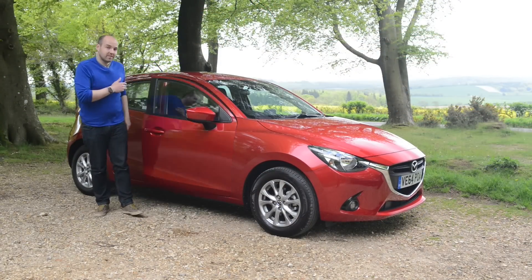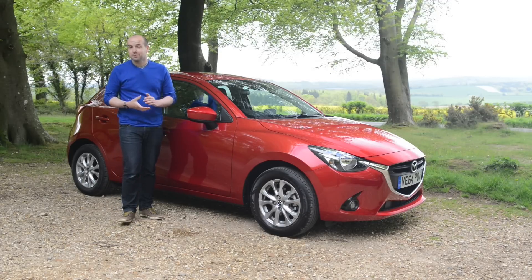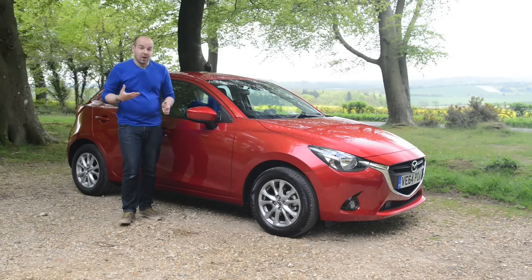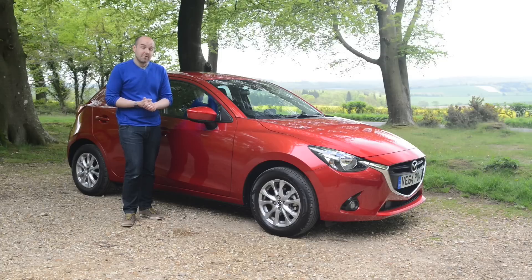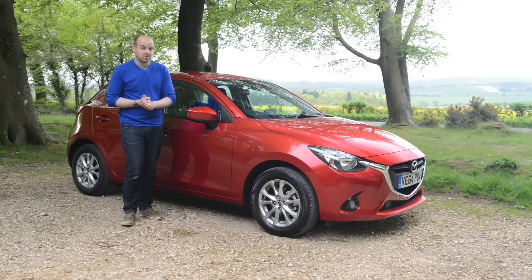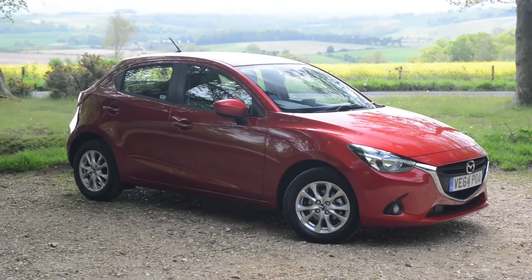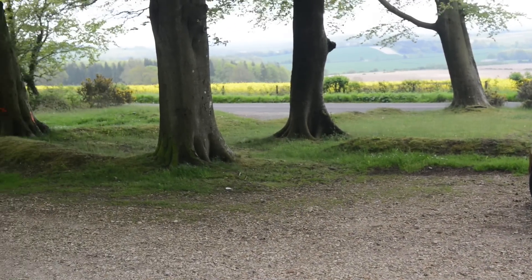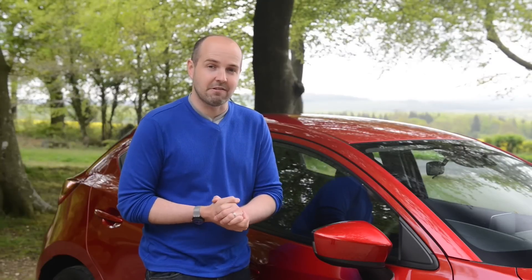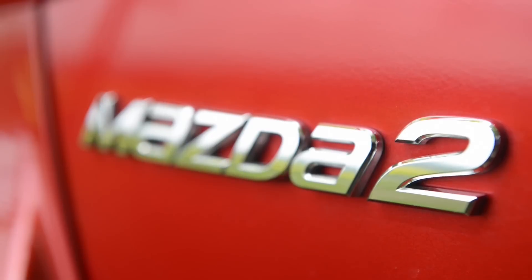It seems like just five minutes ago I was comparing the Skoda Fabia with the Ford Fiesta to see which was the king of small cars. We concluded that with more space and a smoother ride, the Fabia was the better car for most people, although if you value driving fun, go for the Fiesta. What about this Mazda? Well, it's certainly not as big as the Fabia, nor is it as much fun to drive as the Fiesta. However, it does have the best interior of the three, running costs will be very reasonable, and at £14,000 for this SEL-spec car, it's bang on the money.